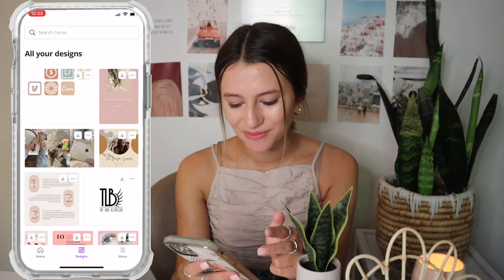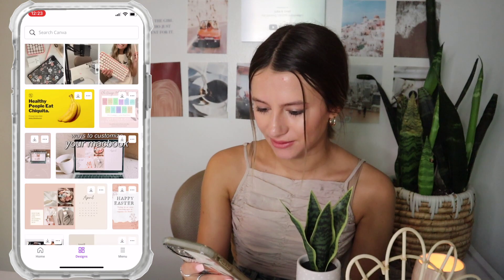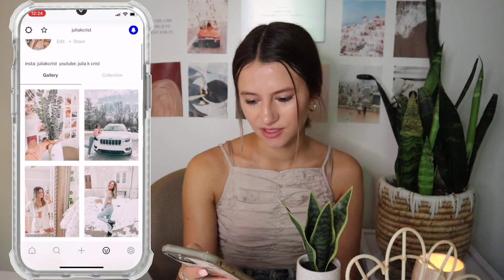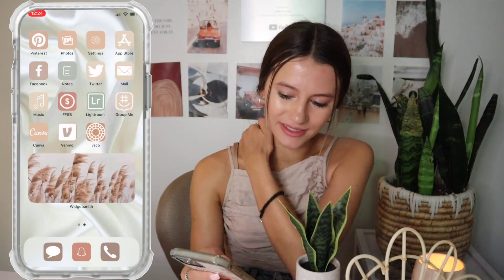Canva — you know I love Canva. Based on one of my other videos, I actually work with them now, which is so exciting. I use it for thumbnails, YouTube stuff, and other Instagram accounts I run. Venmo — we love it, definitely need it in college. VSCO — I don't even remember the last time I was on it. Yep, March 17th when I got my car.